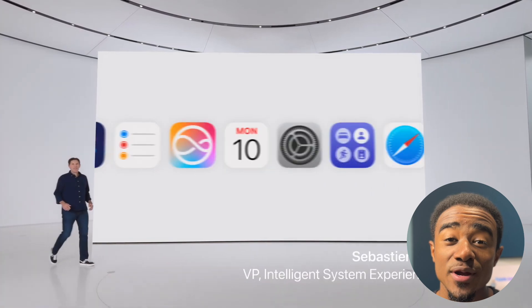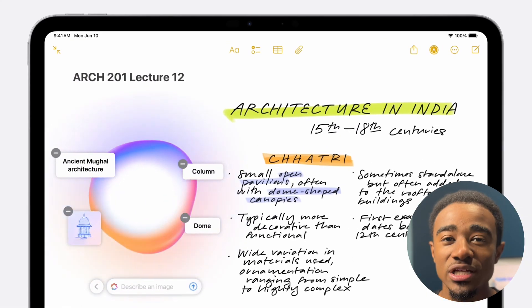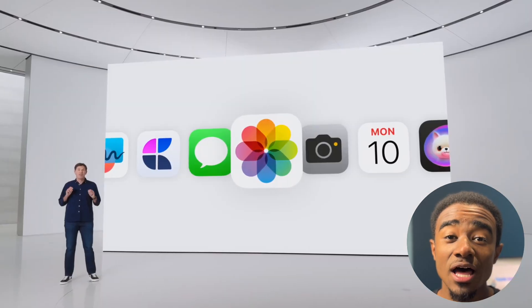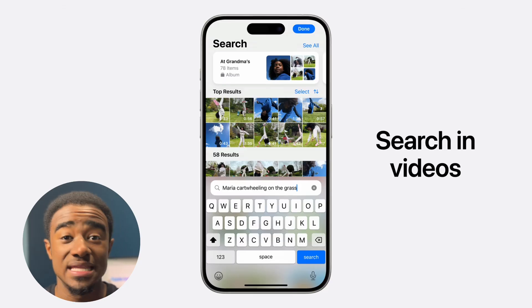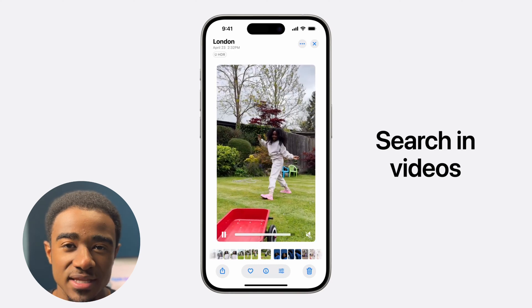And there's cool integration like in Notes where you can take a sketch and turn it into a real image instantly. There's a cleanup tool in Photos that allows you to remove any unwanted objects or people from your backgrounds. And now when you're searching for a photo or a video, you can just type naturally what you're looking for and the AI will go find the exact frame that you need.